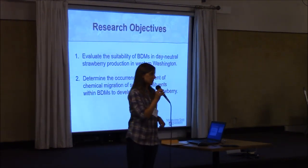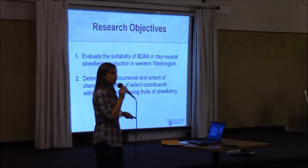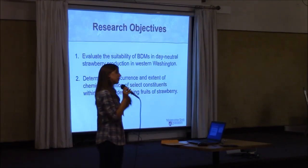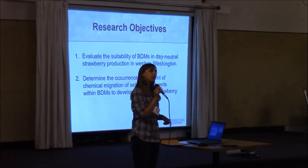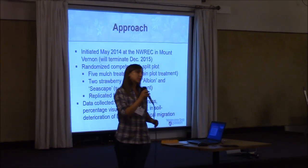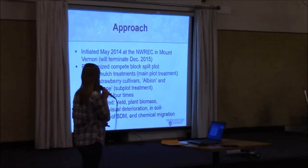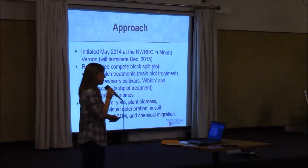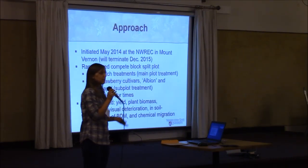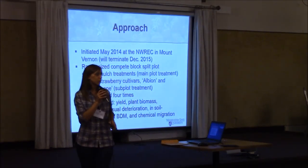That takes me to my research objectives. The first research objective for the project initiated just last year was to evaluate the suitability of several different biodegradable mulch products in day-neutral strawberry production within Western Washington. The second objective was to determine the occurrence and extent of chemical migration of select chemical constituents within the mulch films to the strawberry fruit — this is where Dr. Shyam Sablani, the engineer, has really been coming into play. The experiment started in May of 2014 at the Research Extension Center and will terminate at the end of this year. We have five mulch treatments and used two strawberry cultivars, Albion and Seascape. Everything is being replicated four times. The data we're collecting include yield and plant biomass to get an idea of how these plants are performing under different mulch treatments.